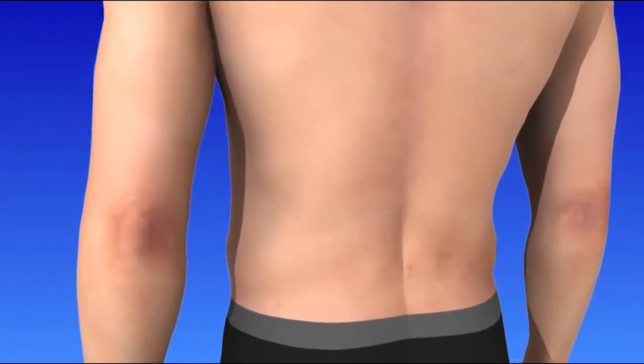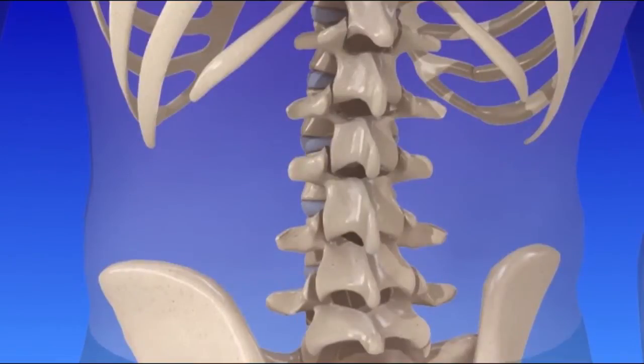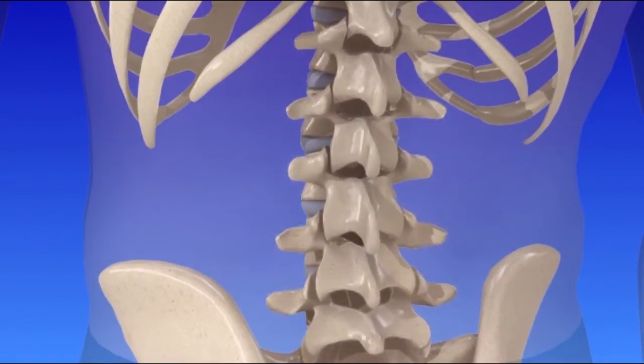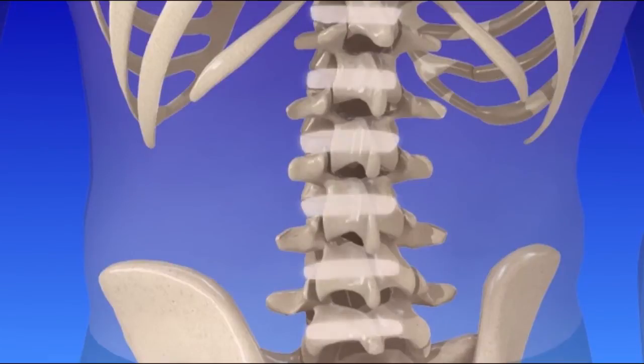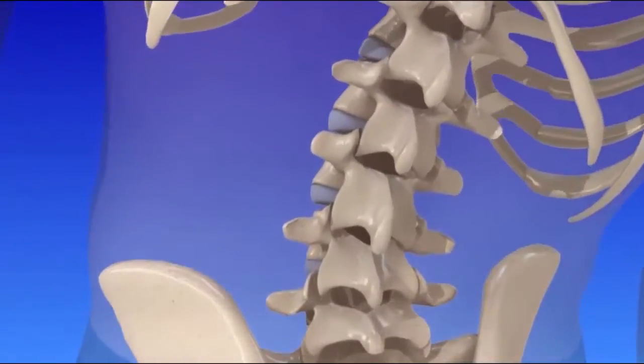To better understand spinal stenosis, let's first take a look at a healthy spine. The lumbar spine is located in your lower back, forming the curve below your waist. Five large bones called vertebrae make up the lumbar spine. A disc between each vertebra acts as a shock absorber and, along with the facet joints, allows movement.